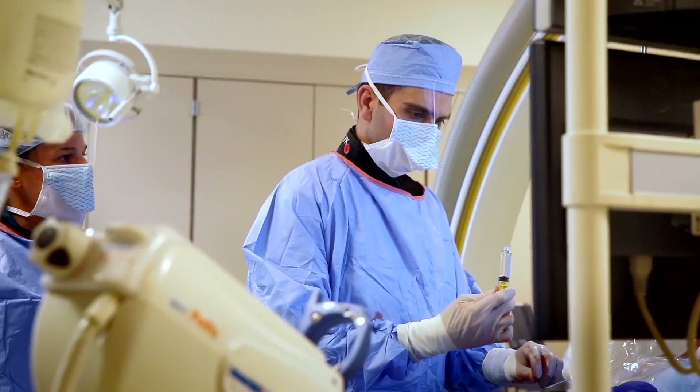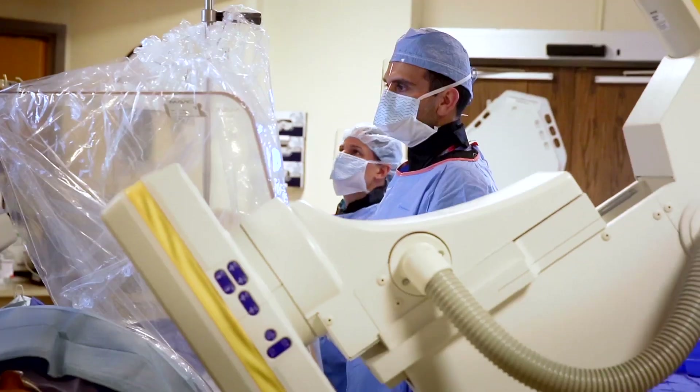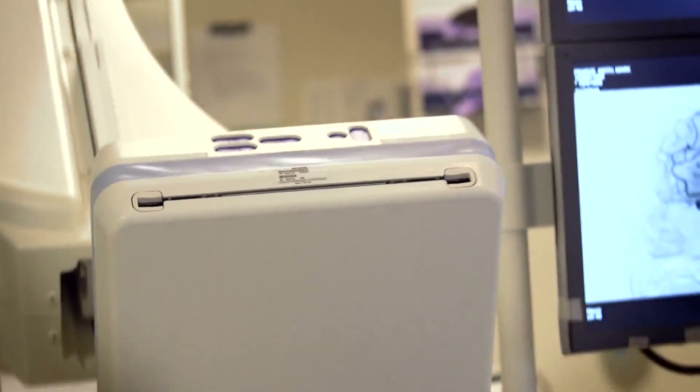They just started working on me right away and I was like, 'Whoa, what's going on?' And the guy's like, 'Don't worry, it's okay. We're just going to do this procedure to get the blood clot out.' And I was like, 'Okay.'